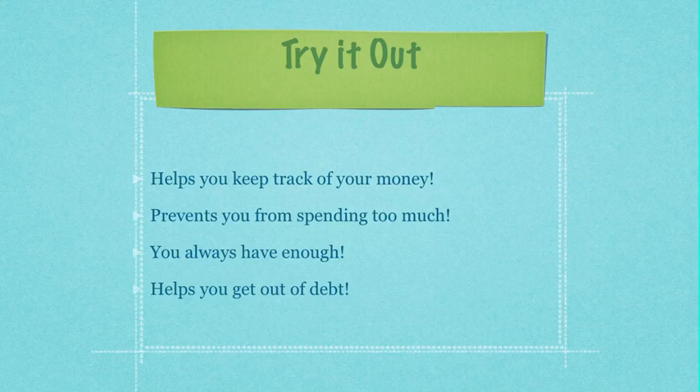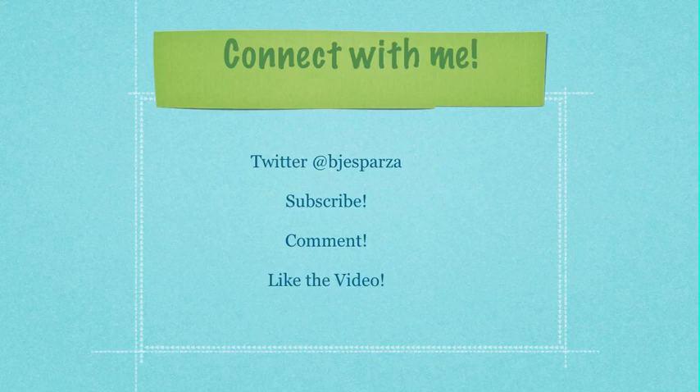Now it's your turn to try it out. The envelope system will help you keep track of your money, it will prevent you from spending too much, it will help you always have enough, and it will also help you get out of debt. Make sure you comment and like the video, and check out the link in the description for a more in-depth article on keeping a budget. Make sure to subscribe — thanks!